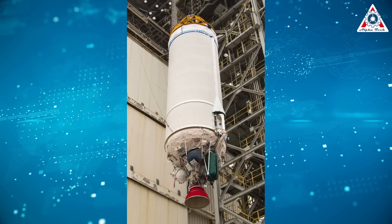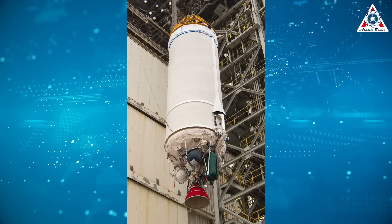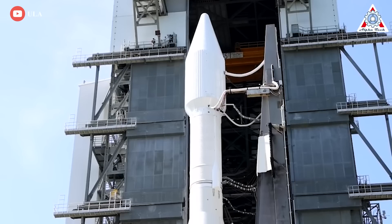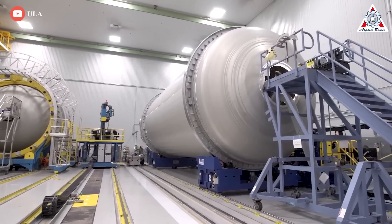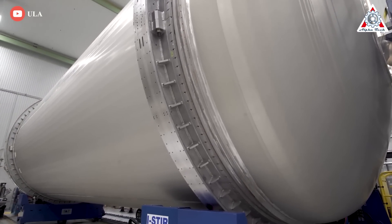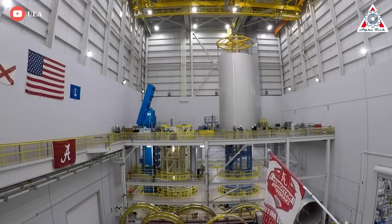Simultaneously, ULA has finished proof-testing Vulcan's first Centaur V upper stage, a larger and more advanced version of the Centaur III stage ULA and its predecessors have been flying for decades. Centaur V is almost twice as wide as Centaur III, and it's designed to hold two-and-a-half times more propellant, enabling significantly higher performance in some scenarios.